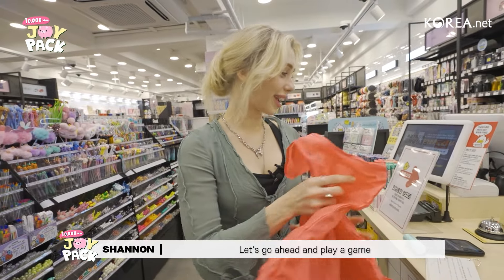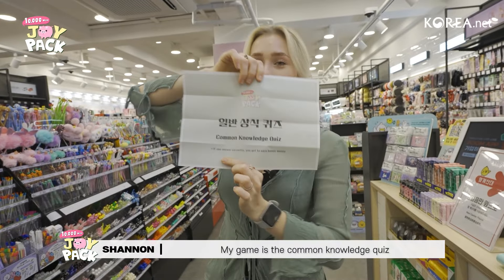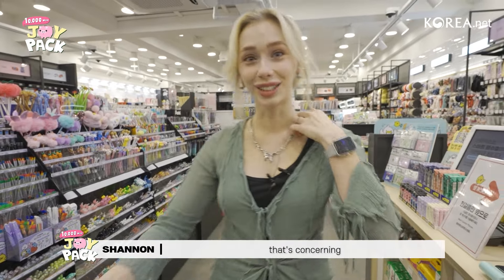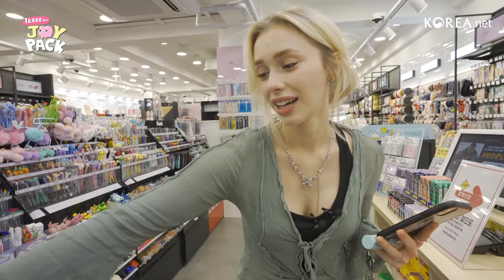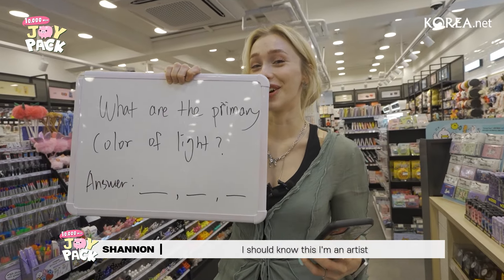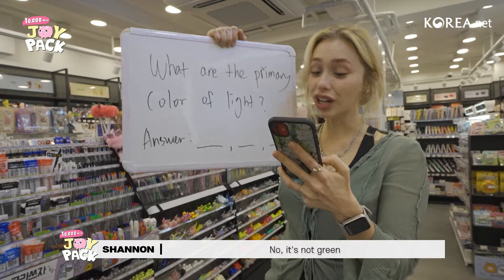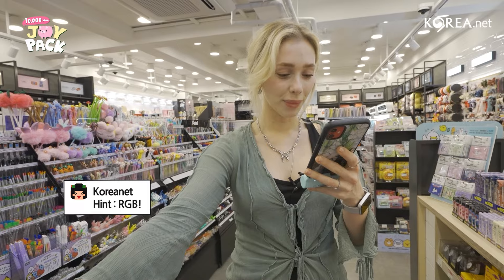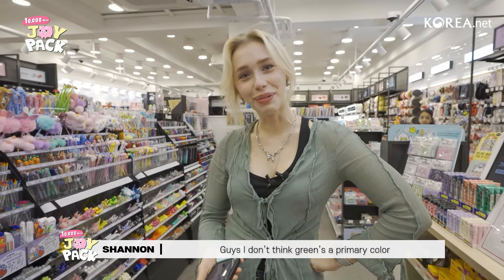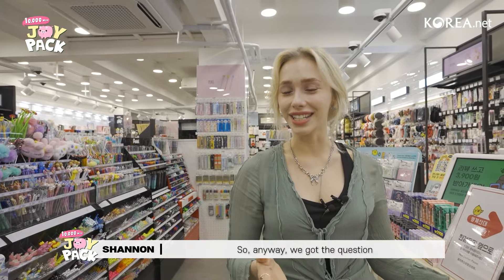We're going to play a game. My game is the common knowledge quiz — this one's going to be basically what it sounds like, and I hope I get it right because if it's common knowledge and I don't know it, that's concerning. First question: what are the primary colors of light? I should know this, I'm an artist. I think it's blue, red, and yellow. It's not green because green is a combination of blue and yellow. Everybody's saying red, green, blue — okay, red, green, blue. Anyway, we got the question, thanks to the chat. So we're going to go ahead and select one of our envelopes and see how much money I won.